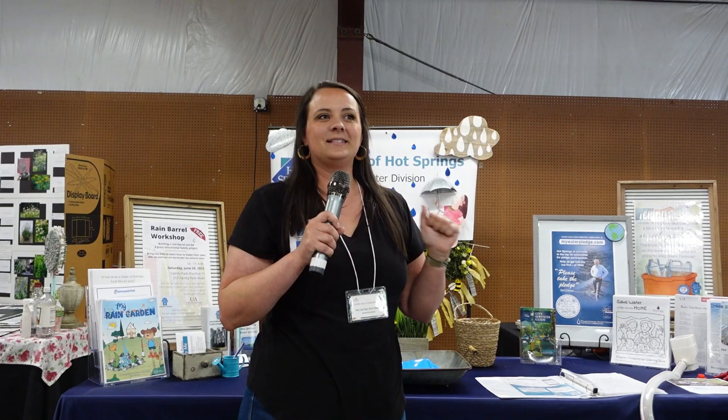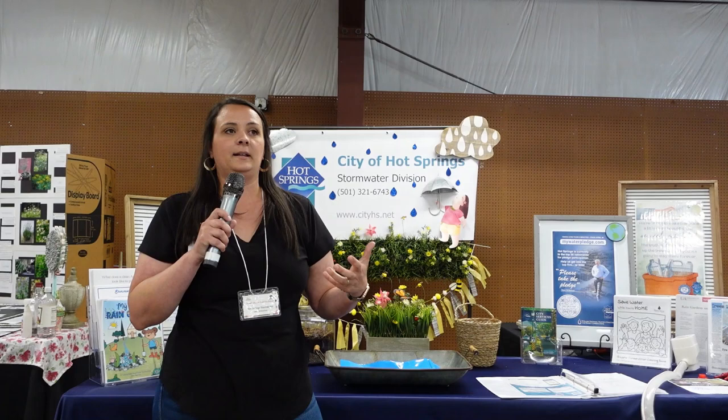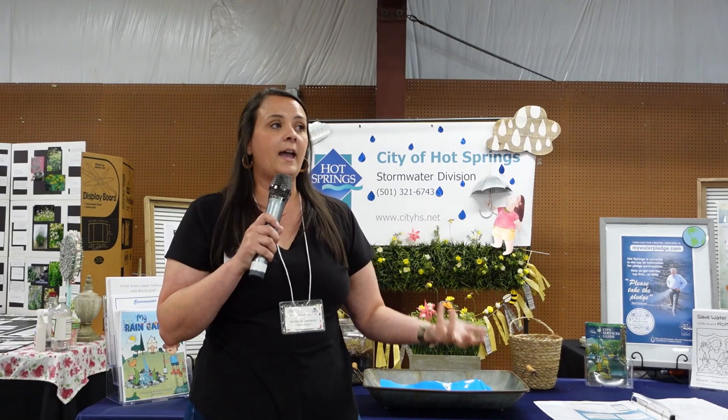My name is Rachel and I'm with the City of Hot Springs Stormwater Division. One of the things that we do is go out on complaints. We get phone calls — it never fails, every time it rains people call like, 'Hey, I have this stormwater issue. What can I do?'